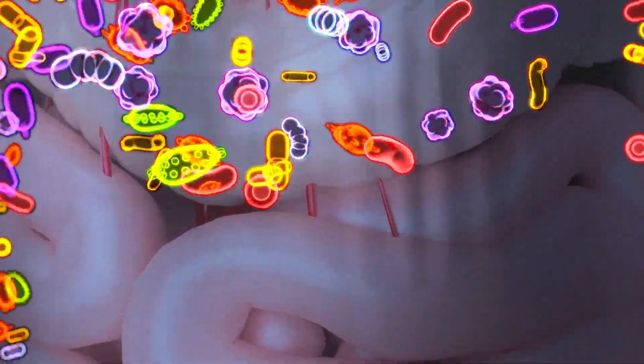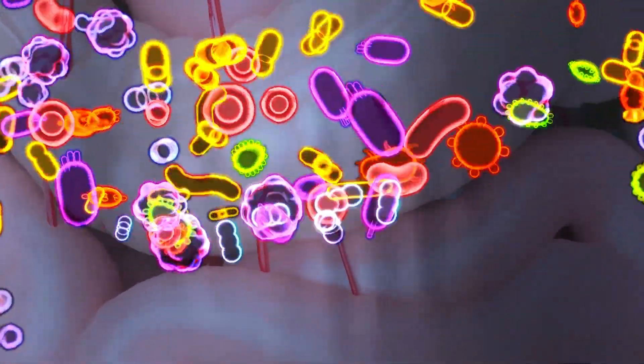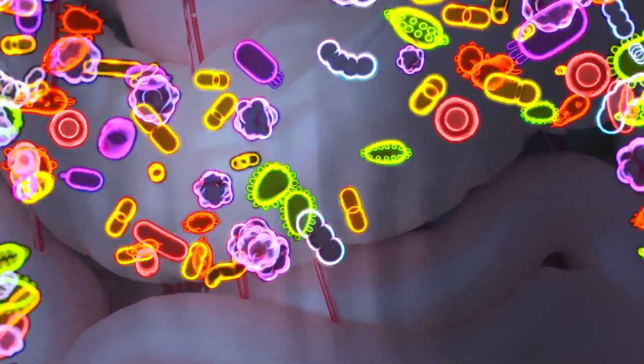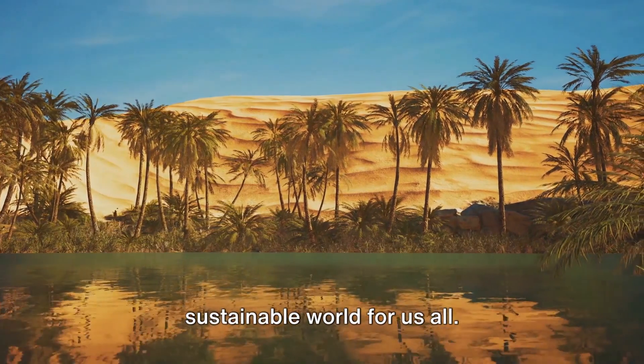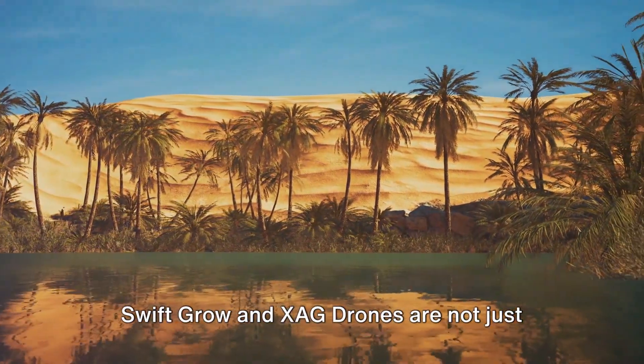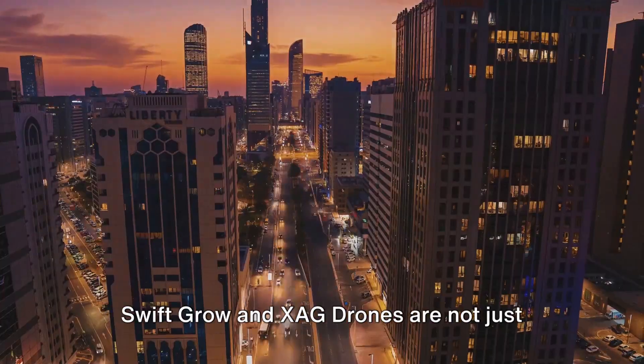This means that every bite you take not only tastes better but is also better for your health. In essence, SwiftGrow and XAG Drones are doing much more than turning arid landscapes into lush grasslands and thriving forests — they're reshaping the very future of our planet.